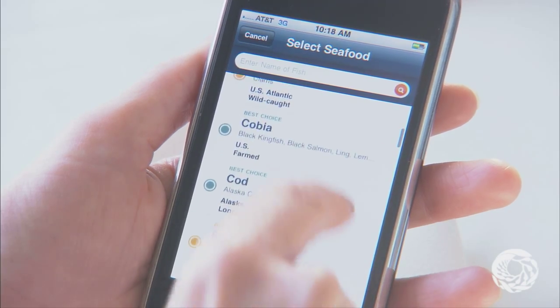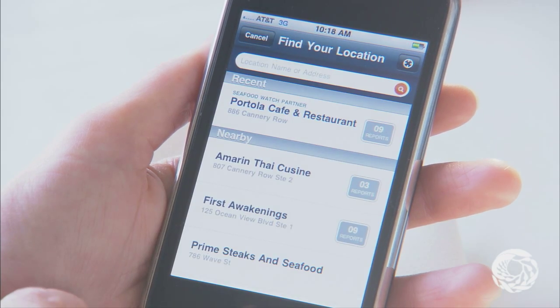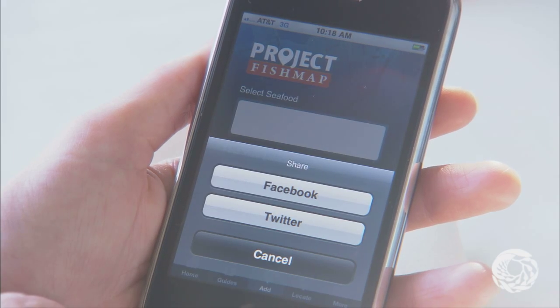Here's how it works. Once you download the free Seafood Watch app, use Project Fish Map to tag any best choice and good alternative seafood items you find at your favorite restaurant or market. We can't do it without you — it's a real community endeavor. With each item you add, you're helping others find sustainable seafood wherever they go.